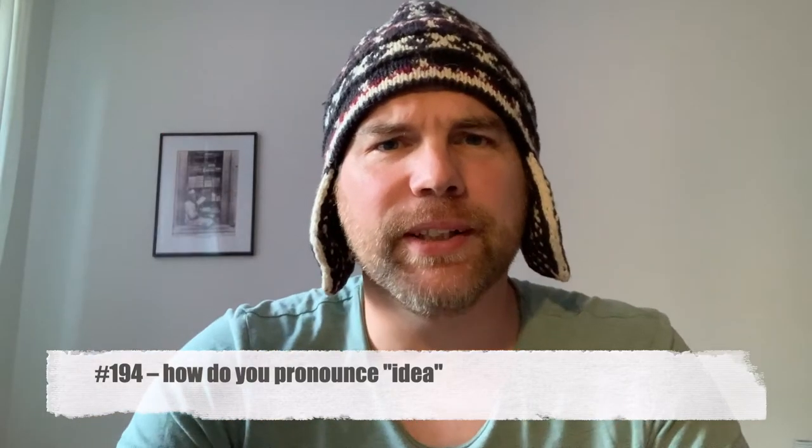What's up everybody! Hello and welcome to the Speaking English Podcast. I'm your host Sebastian, and this is episode 194: how to pronounce 'idea.' The short answer is: you pronounce it 'idea.' The long answer comes in three tips.